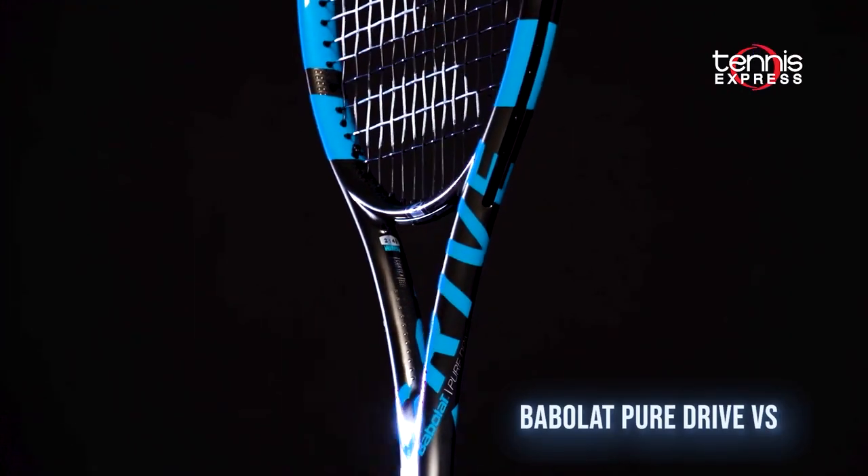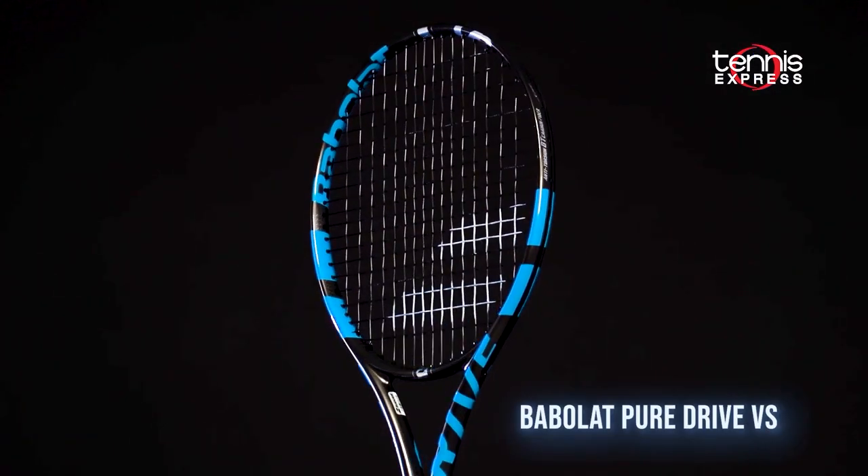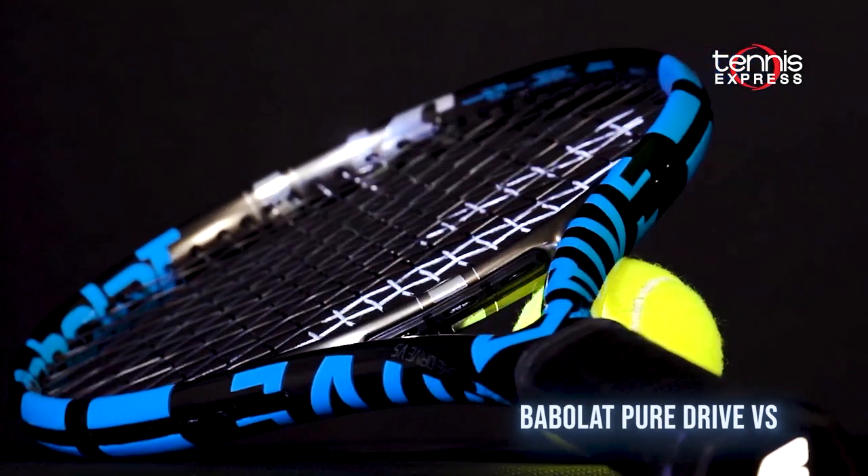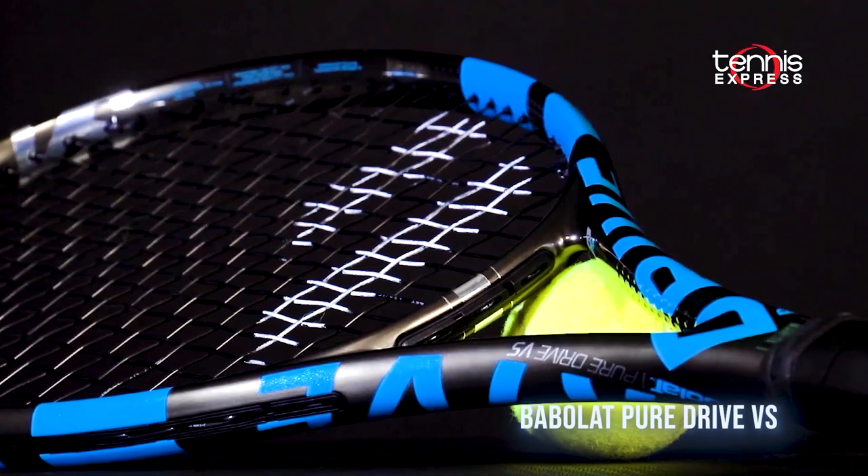Next up, we head back to Babolat for the Pure Drive VS. Everything we loved about the Pure Drive in a thinner, more control-oriented package. The chrome finish is a nice touch.